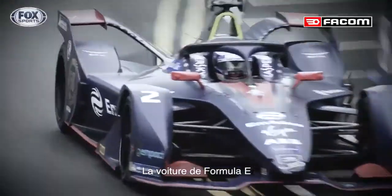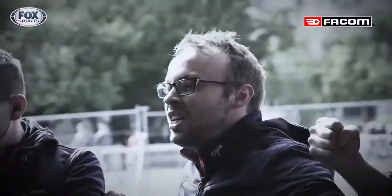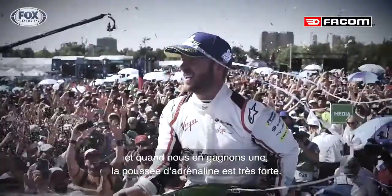Formula E car will do 60 miles an hour in around 30 seconds and reach about 140 miles an hour. You work really hard all week to try and win a race, so when you do get one it's just a great buzz of adrenaline.